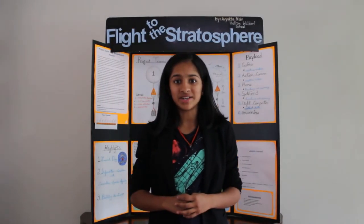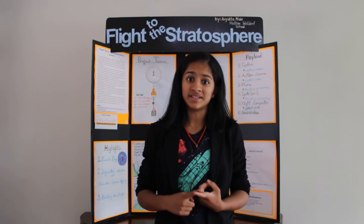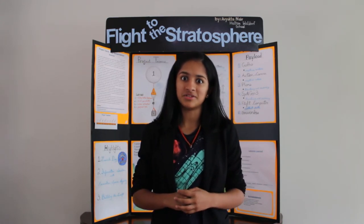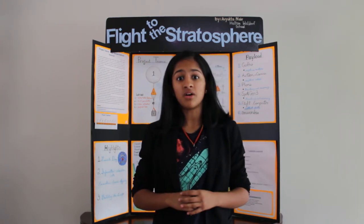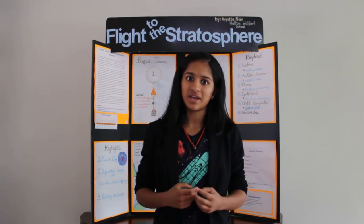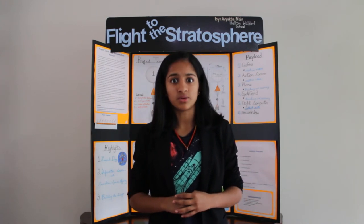For my grade 8 project at the Halton Waldorf School in Burlington, I decided to design, construct, and launch my very own high-altitude balloon to near space. My project also involved the recovery of the craft by utilizing a parachute and locating device. I decided to call my craft Project Taurus.